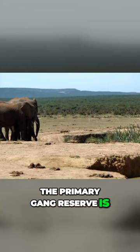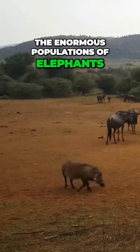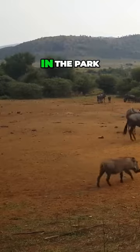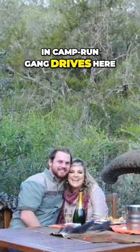The primary game reserve is in the Colchester portion. To see the enormous populations of elephants, zebras, and antelopes in the park, you can take exhilarating self-drives or take part in camp-run game drives here.